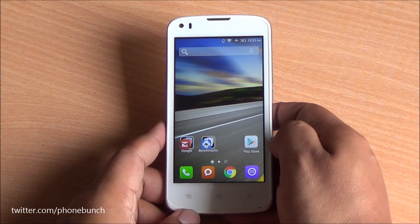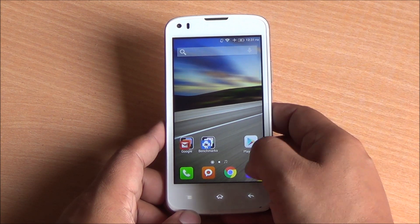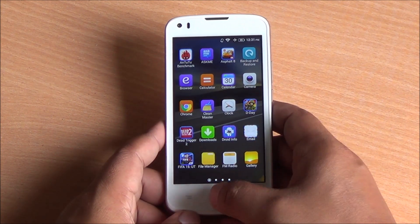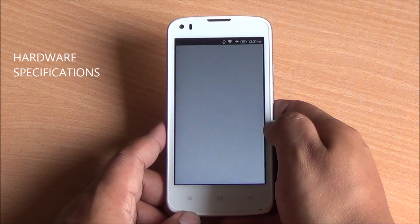Hi everyone, this is Abhinav from Phone Bunch and today we are taking a look at gaming as well as benchmarks of the Intex Aqua Speed. It comes with 2 gigs of RAM and 16 gigs of internal storage for about rupees 7,500, and comes in direct competition with the Redmi 2, Moto E, and Lenovo A6000 at this price point.